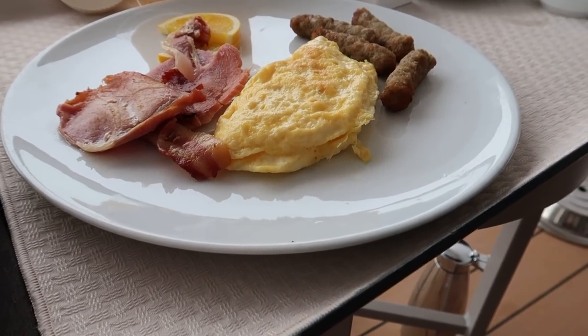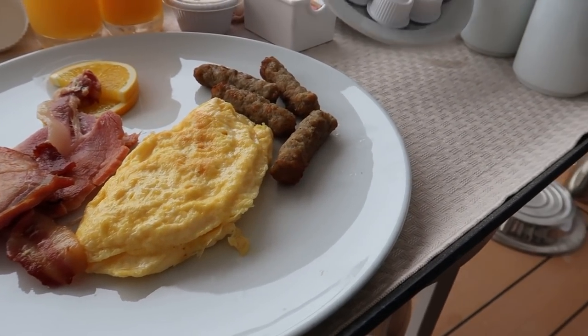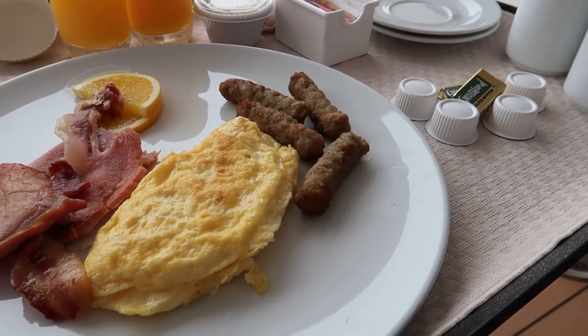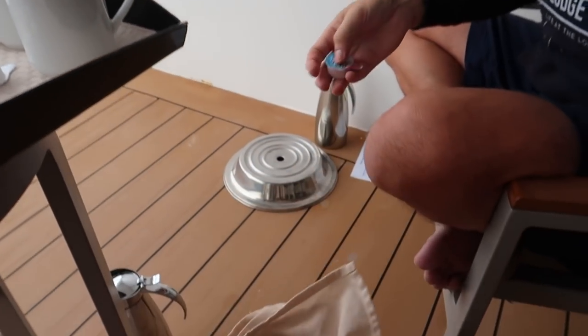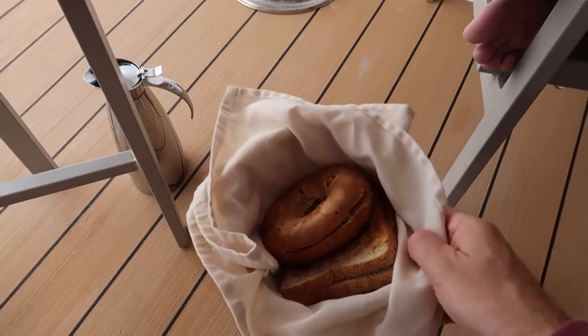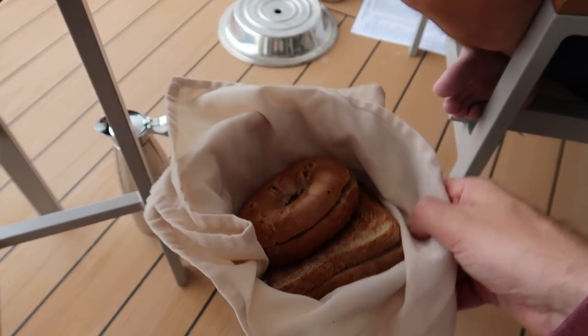Welcome to a new vlog guys! Room service breakfast has just arrived — about half and half coffee cream. We have a cinnamon bagel over here and two slices of brown toast.